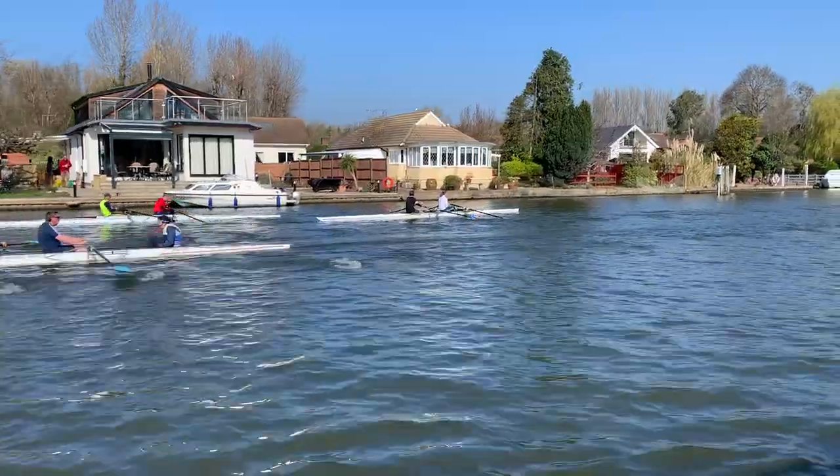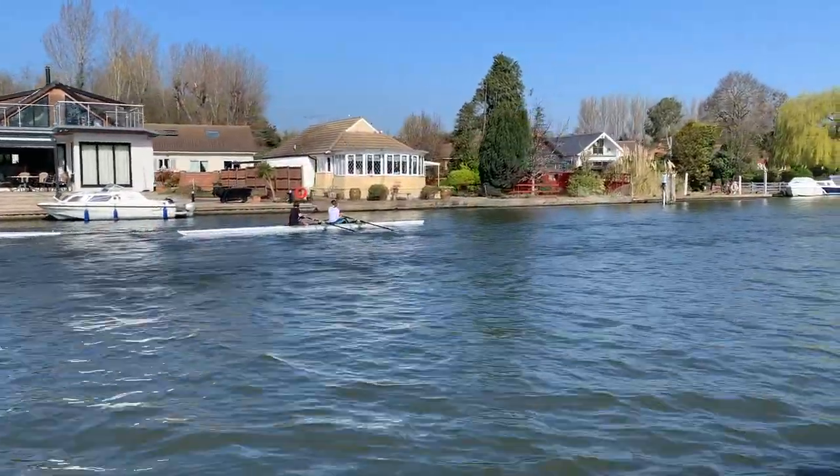Good morning, the sun is shining, at last a nice weekend. What did you just say, clowns to the left and jokers to the right? Yeah, stuck in the middle with you.